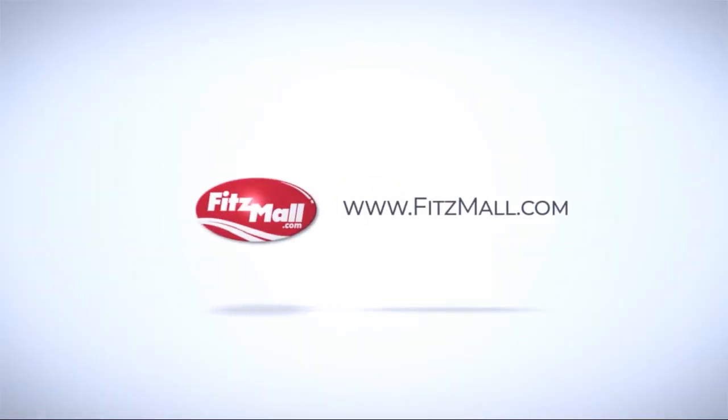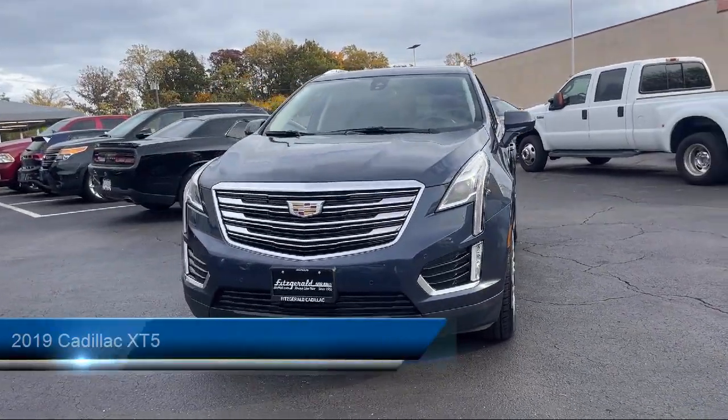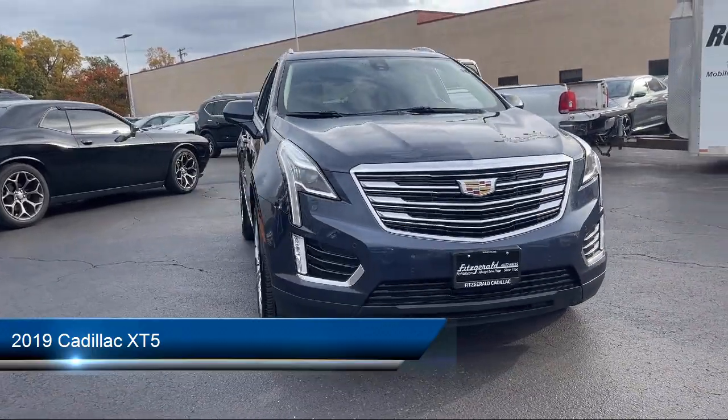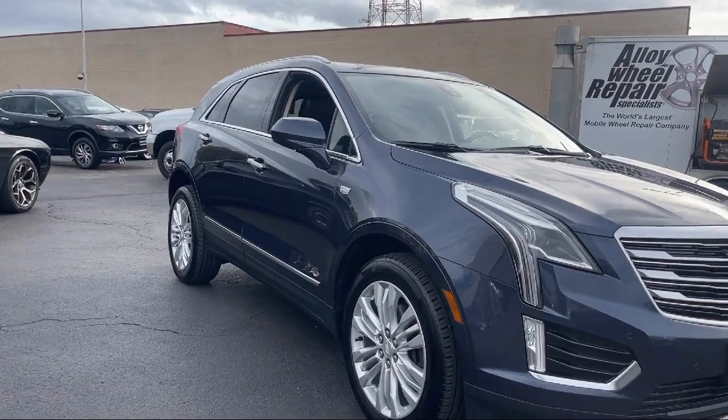For over 55 years, the Fitzway has been satisfying customers time and time again. Here's a look at another one of our great vehicles from our huge selection. It comes equipped with many standard and optional features and has less than 65,000 miles on the odometer.